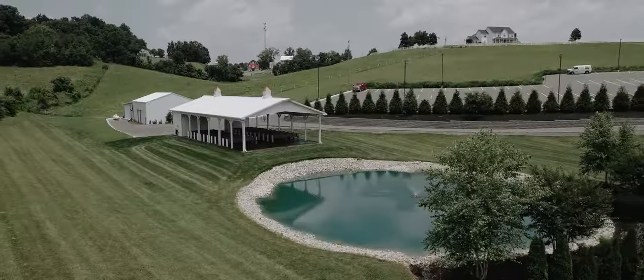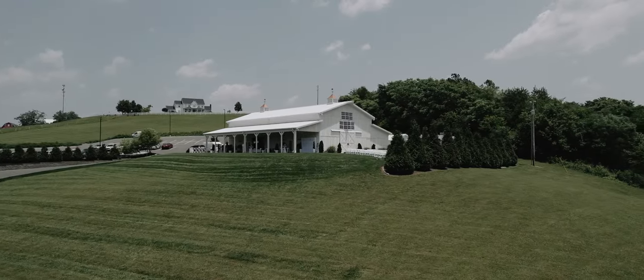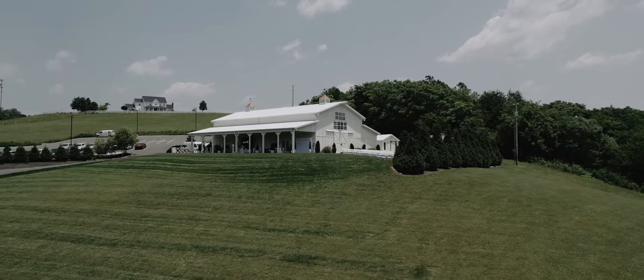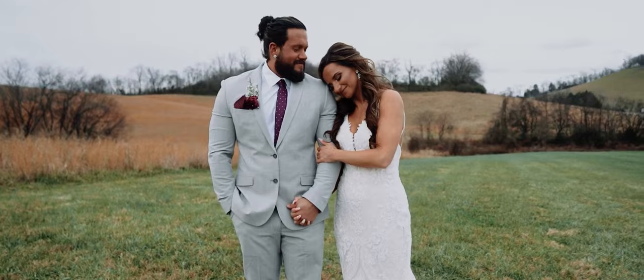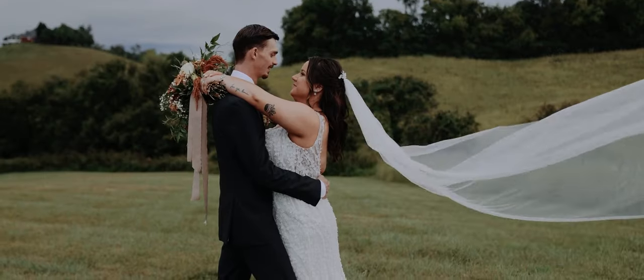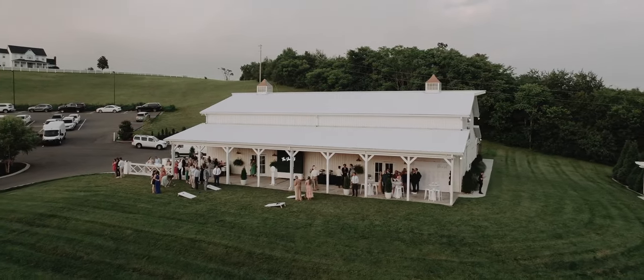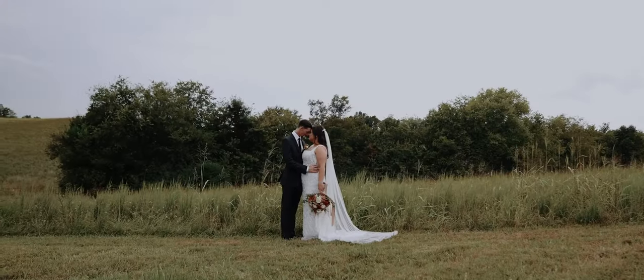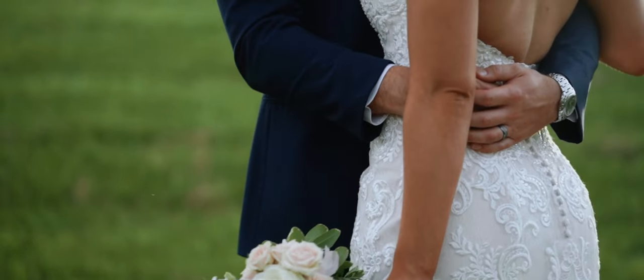We believe in a stress-free wedding day for our couples and their families. That's why we have a fully staffed venue throughout your wedding day, taking care of all the details, big and small. We offer various types of wedding planning services, ranging from month-of coordination to partial and full wedding planning. Our experienced team is here to guide you every step of the way. With over 400 weddings hosted, we are proud to have been a part of countless love stories.